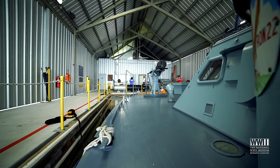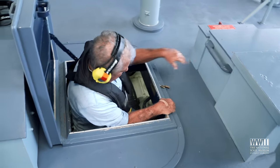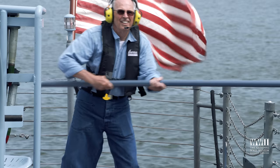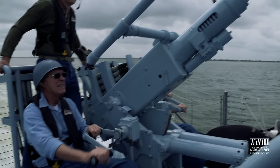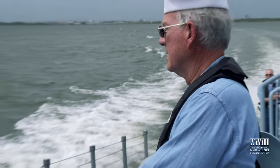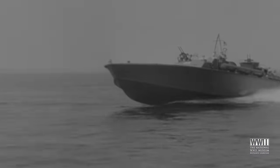Thank you for joining us. She's the only actual PT boat that is fully restored, 100% operational, and a combat veteran of World War II.